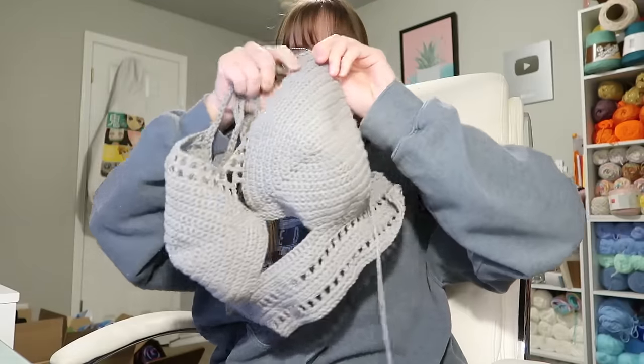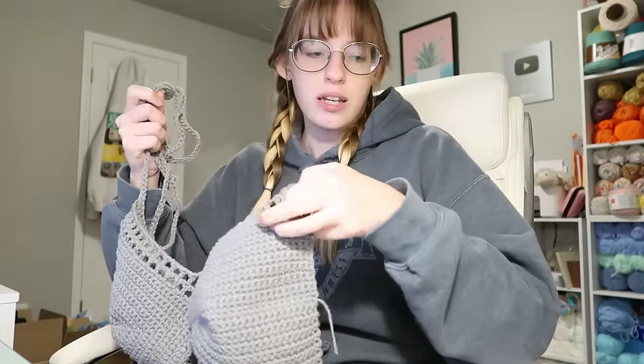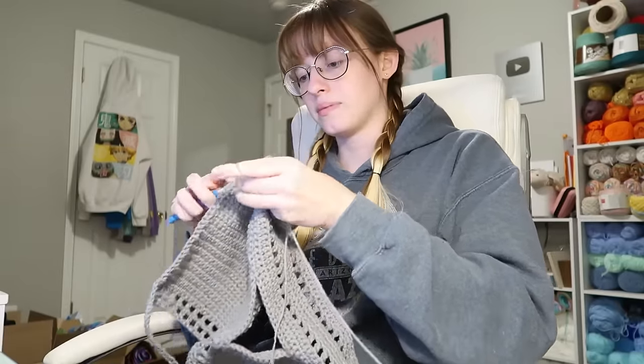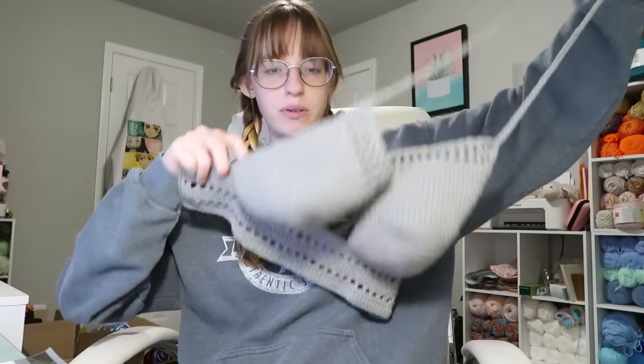I'm getting really close to finishing this custom order. It will be done soon — it's 7 o'clock. It's taken a while, but here it is. I'm just doing the outline and the straps right now. Smosh posted a new Reddit story video today, so I'm going to be watching that and getting this done, and then I will be good on orders for the time being.